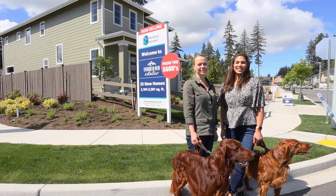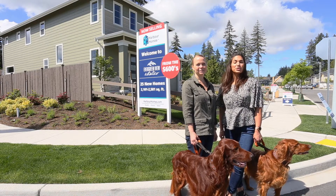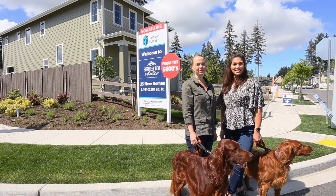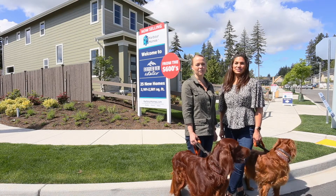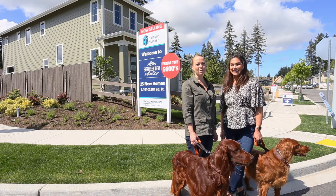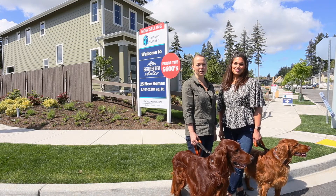Hi, I'm Heather Andrini. And I'm Eileen Walleen, and we're the listing brokers for this beautiful new home community of 25 homes in South Everett. We'd like to take you on a tour of our just finished model home. It's going to be a bit of an unconventional tour, but we hope it's going to put a smile on your face and give you a peek at this beautiful model home.